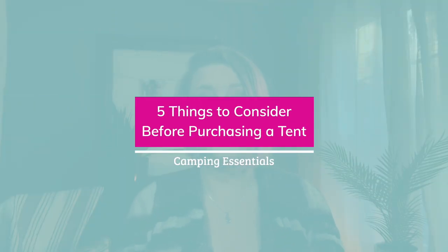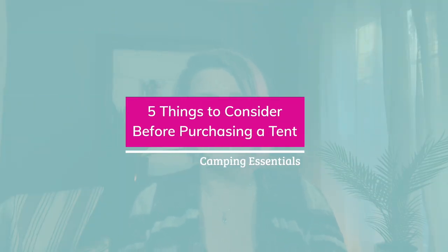In this video I want to step you through the five things to consider before purchasing a tent. If you're new to camping, these are some things you might not have considered before, and that's okay. Hey, it's Alicia Bratt here from ABrad Outdoors.